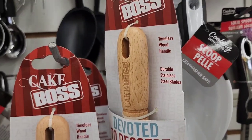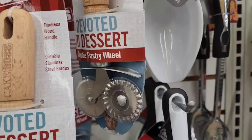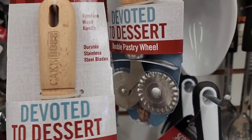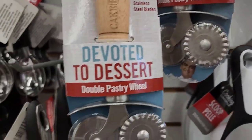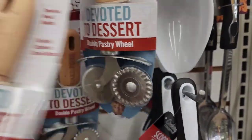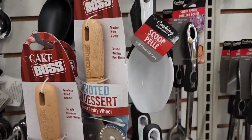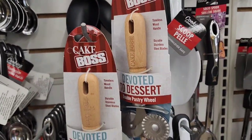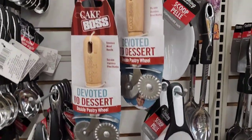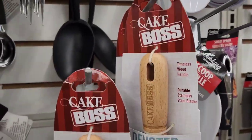Remember when Cake Boss was really popular around Christmas? They have the timeless wood handle Devoted to Dessert double pastry wheel. Interestingly, this store always had Cake Boss items, and even two years later they still carry them.